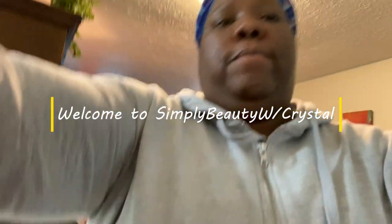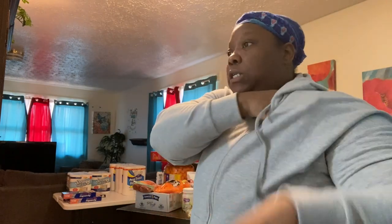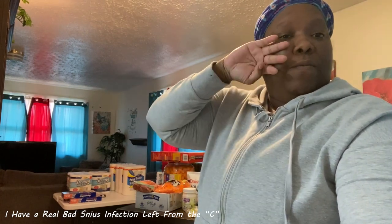I went to Walmart and Dollar Tree, and now I'm about to do this haul — the Dollar Tree haul and the grocery haul. After this, I'm going to the emergency room. The kids are gonna sit at my mom's house while I go to the ER for my nose to get some antibiotics. This whole side is painful and kind of warm and feverish on this side.